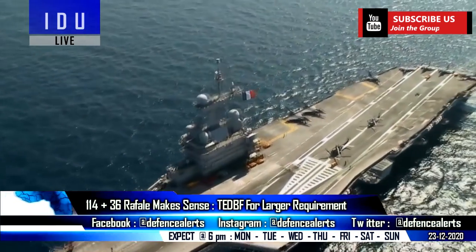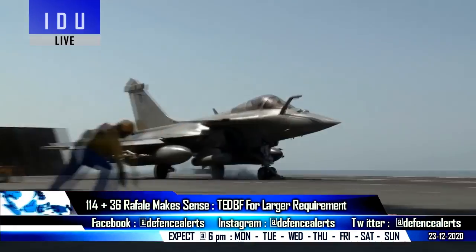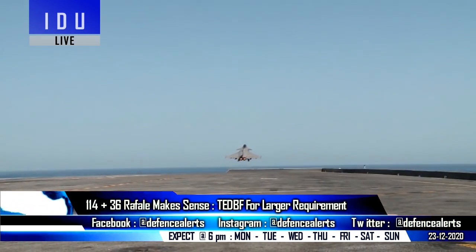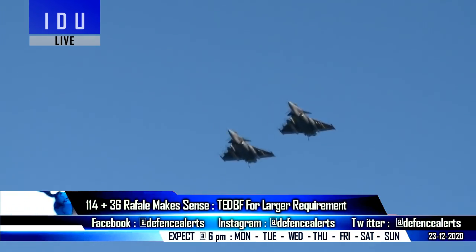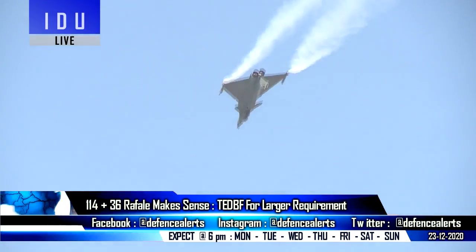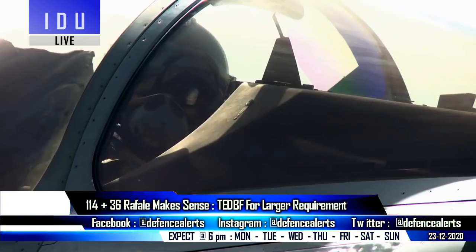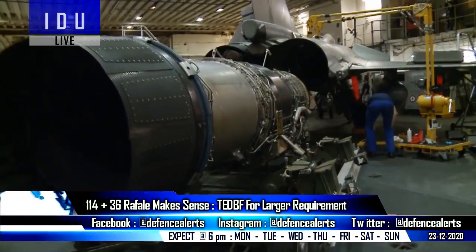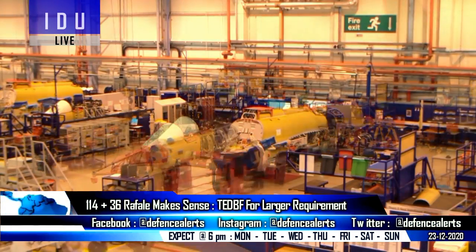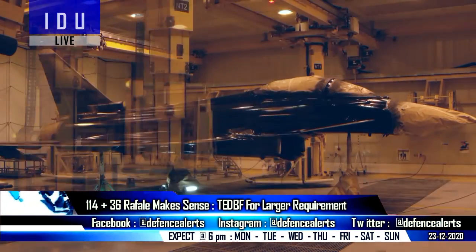The Rafale M carrier-borne fighters have been operating from French aircraft carriers since 2000, and have already launched and landed on US carriers, and the French Navy maintains a high level of interoperability with the US Navy. Ordering 114 Rafales for the Air Force and a reduced 36 units for the Navy will lower the cost per aircraft for both services, and will not require payment for additional India-specific enhancements, while the larger carrier-borne fighter requirement can be met with the indigenous twin-engine deck-based fighter.